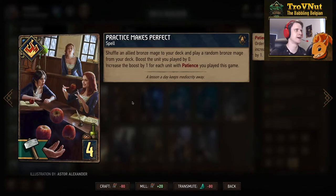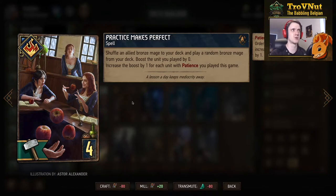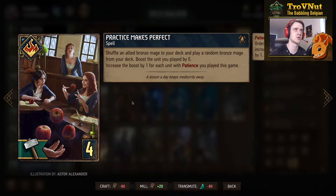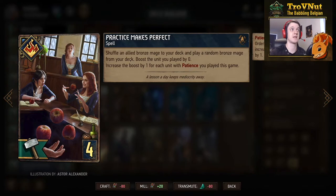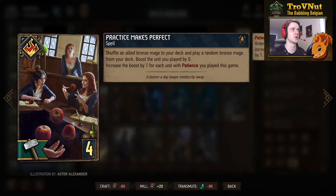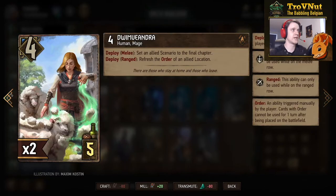Then we have the Northern Realms spell Practice Makes Perfect, also for four provisions. It shuffles an allied bronze mage to your deck and plays a random bronze mage from your deck, then boosts the unit you played by zero — but the boost increases by one for each unit with Patience you've played this game, meaning at the end of a game this could be a ten-point boost. You also shuffle an allied bronze mage back and play a new one, potentially increasing that value further. It is a spell, so it works with Cintrian Spellweavers and triggers twice.